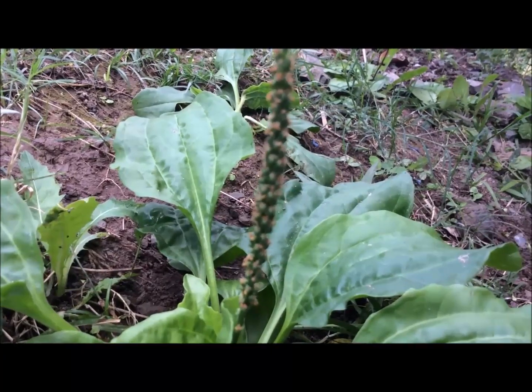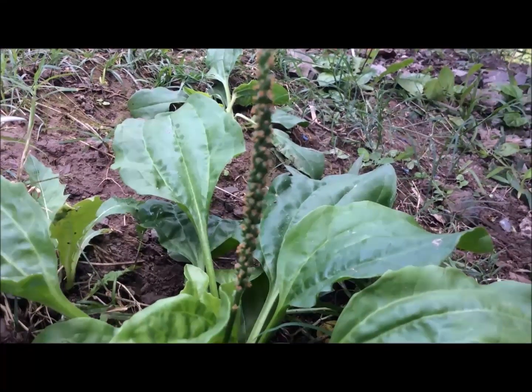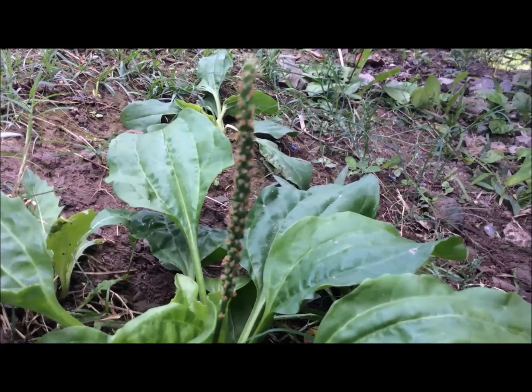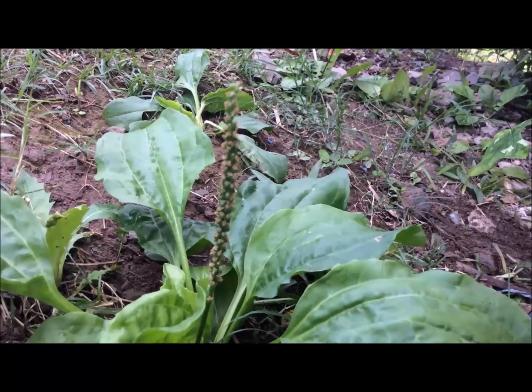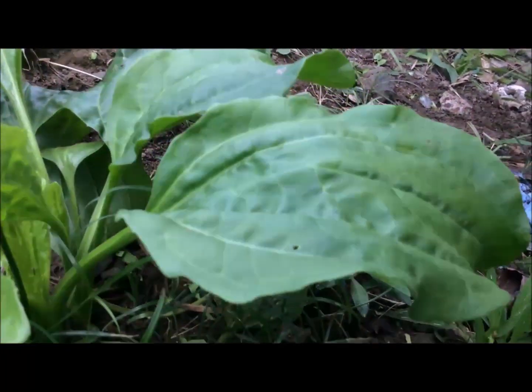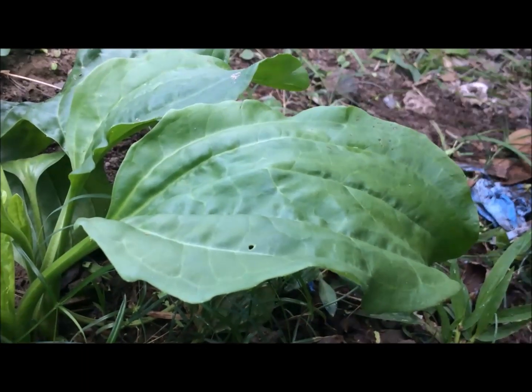The broadleaf plantain herb carries broad girly leaves and stalk-like buds that contain seeds that many use to bake their breads, their cereals, and to make their porridges.